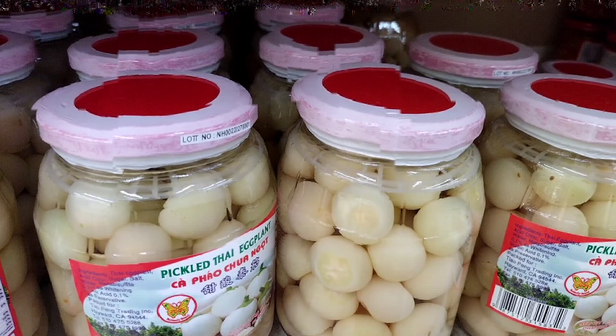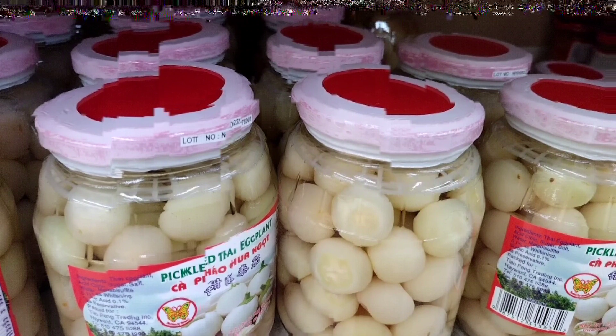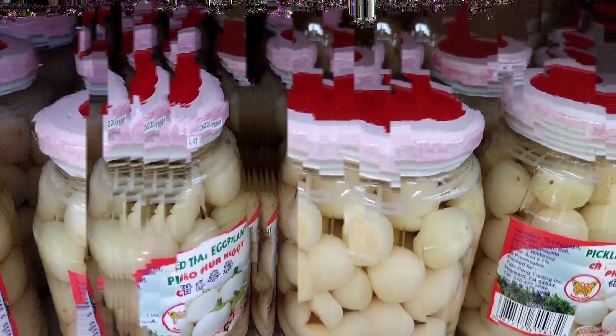Pickling is a great way to preserve eggplants, so pickled eggplants can be stored in the refrigerator for several weeks. The flavor of the eggplants will continue to develop and intensify over time, so it's best to allow them to sit in the pickling liquid for at least a few days before eating. Overall, pickled white Thai eggplant is a versatile and delicious ingredient that can be used in a variety of Thai dishes and other cuisines. Its sour and salty flavor adds a unique taste and balance to the spicy and savory flavors of many dishes, and it's a great way to add some variety to your meals and to experiment with new flavors and textures.